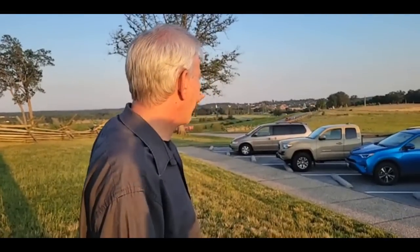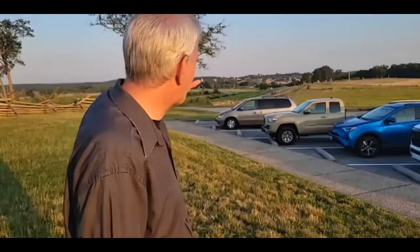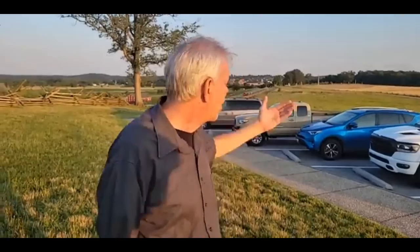Just try to imagine some 20,000 northern soldiers retreating through the town and back to Cemetery Hill, some 30,000 southerners chasing them, 2,000 people hiding in their cellars, and all the roads leading to one spot in the center of the town. It was chaos. I just don't think there's any appreciation of how horrible it must have been.